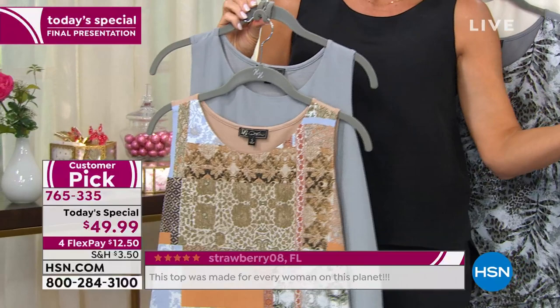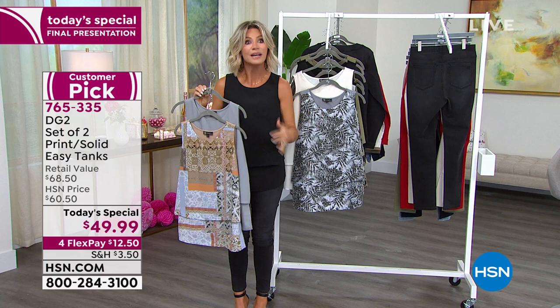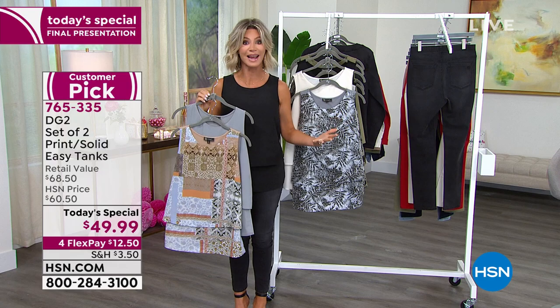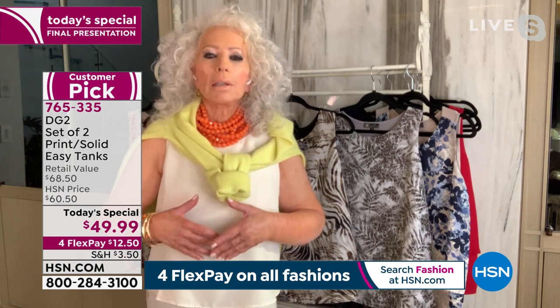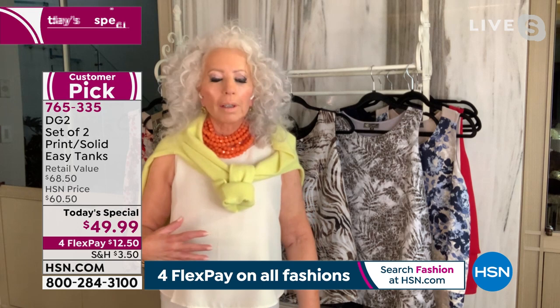Think about Fourth of July weekend — were you in a tank that was sticking to your body, was hot, didn't move with you, and couldn't be dressed up? This is your answer. You can wear it under blazers — this is layering forever, not just buy-now wear-now. Diane confirms this versatility: she feels she can pop a career blazer over it, wear it to church, dress it up with twinkly jewelry for dinner, or wear it on an airplane — it's impossible to wrinkle or crease.